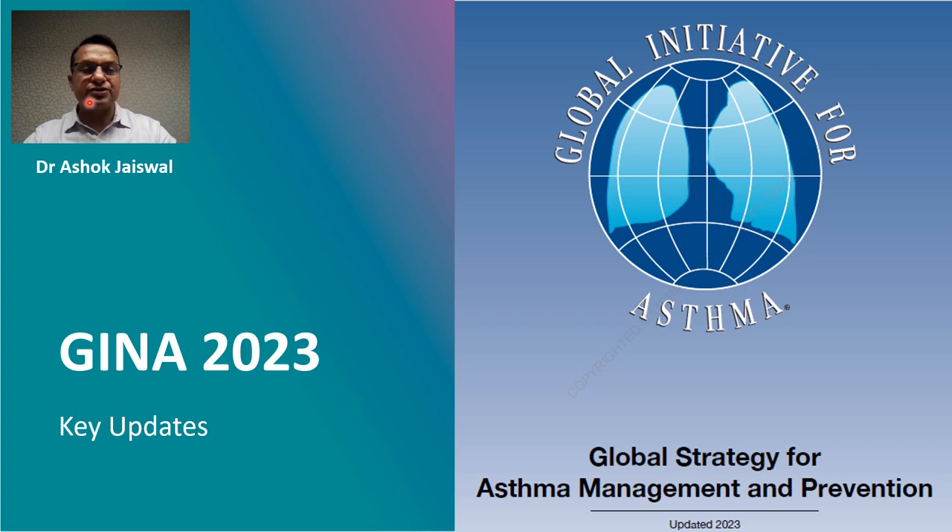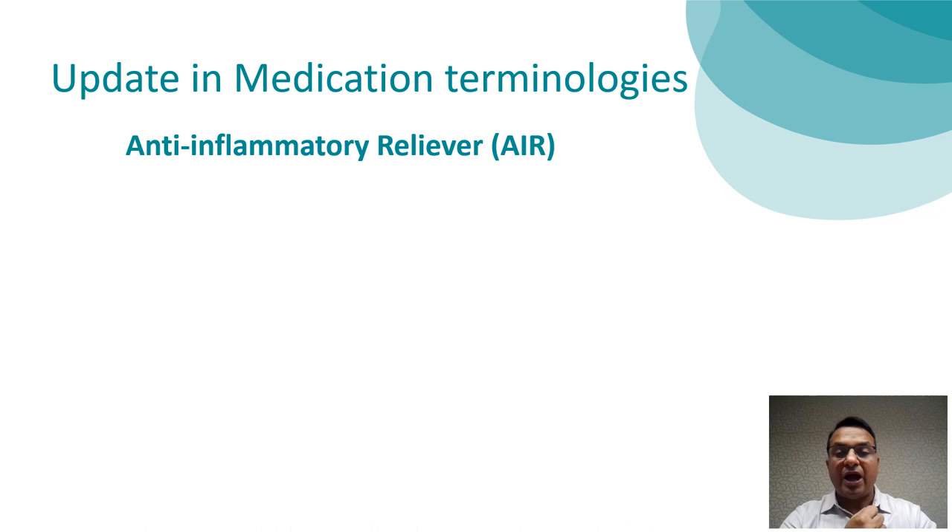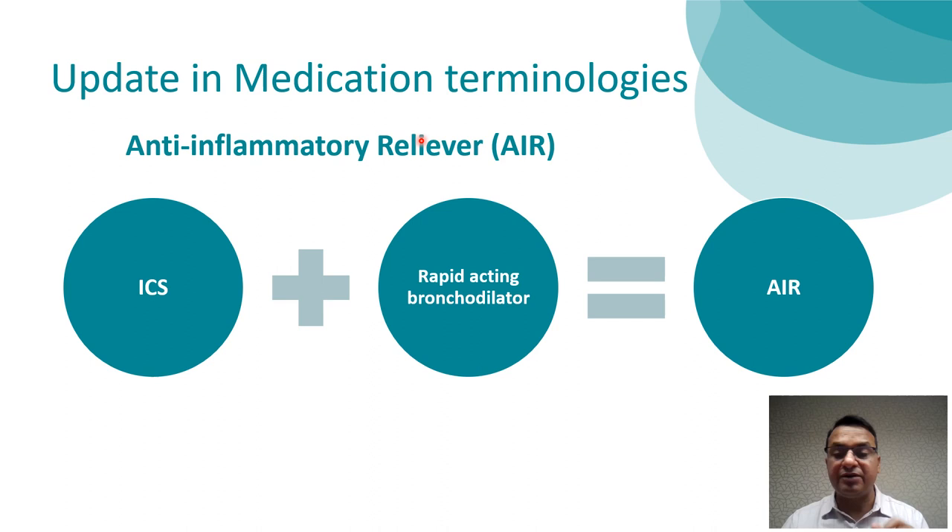Hello everyone, I am Dr. Ashok Jayaswal and today we are going to discuss about GINA, that is Global Initiative for Asthma 2023 recently released updates. GINA 2023 gives us certain clarification and updates on medication terminologies used for asthma management. One of the important terminologies introduced by GINA 2023 is the Anti-Inflammatory Reliever category, AIR. Under this category, asthma treatment medications contain inhaled corticosteroid for anti-inflammatory property plus a rapid-acting bronchodilator for quick relief of asthma symptoms.